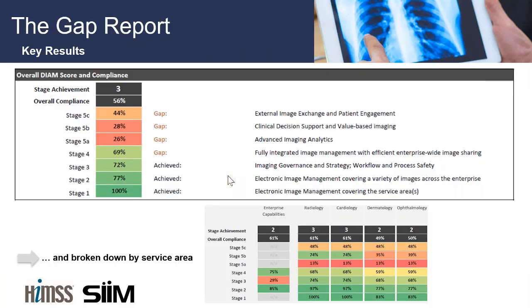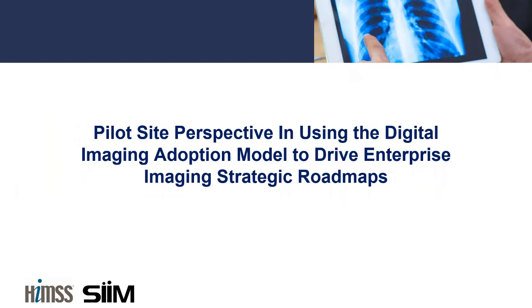Without going too deeply into details — we want to save the full discussion for the official HIMSS launch on February 13th — once you complete the survey, you receive a gap report showing how you scored within each area and where the gaps are that you need to work toward closing. It clearly shows what areas are performing well and which you could choose to focus on if you're interested in moving up the ladder. With that quick overview, I'd now like to turn it over to Dr. Chris Roth to tell us about his real-world experience participating in the pilot surveys for both the radiology and enterprise imaging surveys.